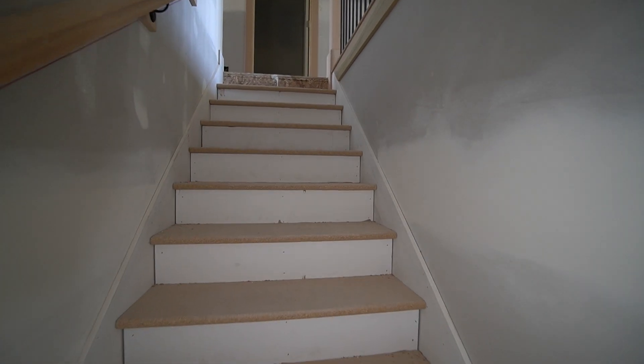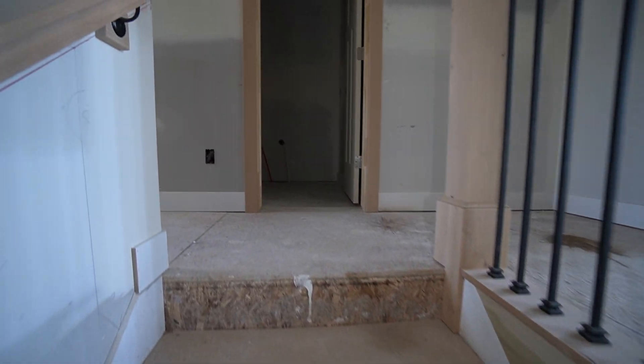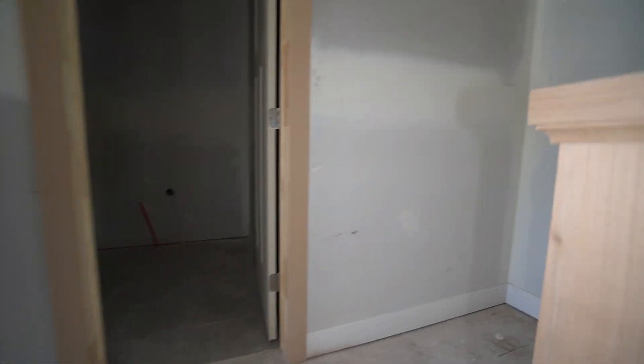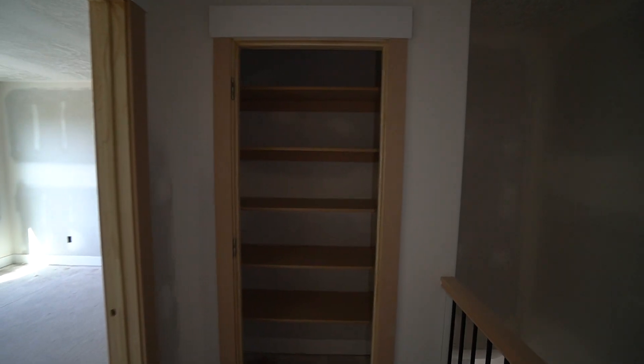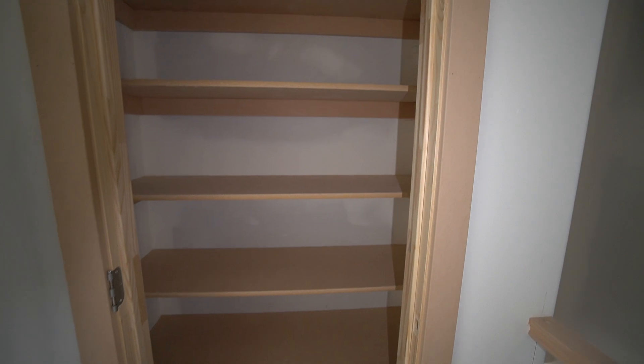There will be flooring and carpet and all sorts of awesome finishes when this is done. We'll go ahead and take a look upstairs. Hanging to the right over here we have your linen closet — lots of shelving. It will be a nice feature and will have a door on it as well.